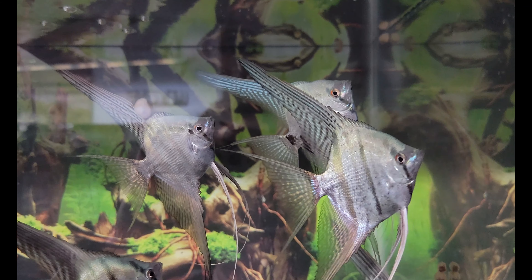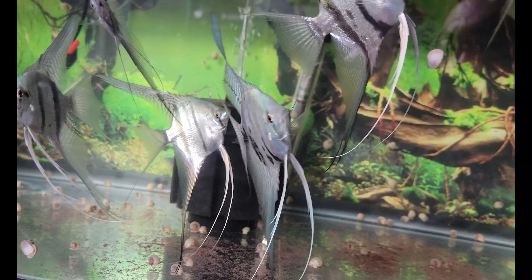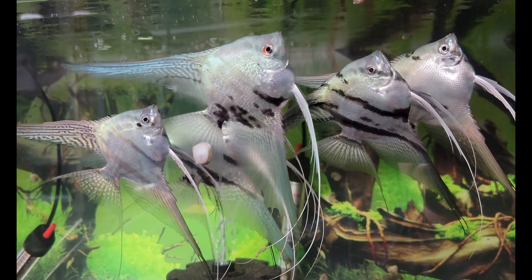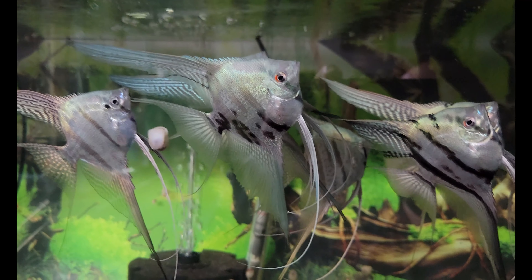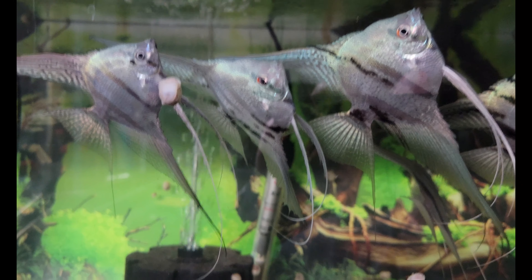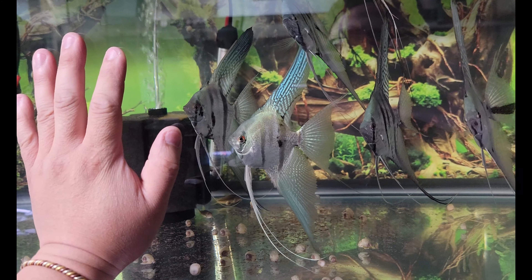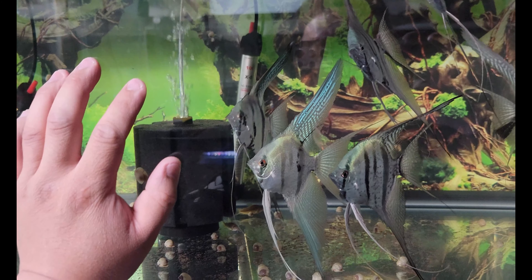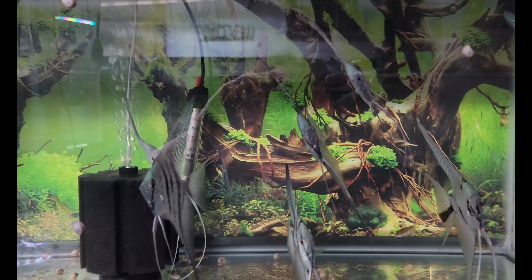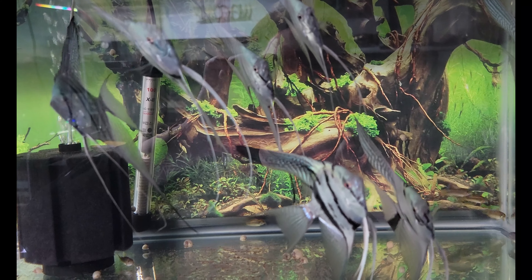This guy right here is my favorite because he has the glitter trait. I've kept this bloodline for quite a while — this is actually the first bloodline I've worked with since the beginning of my journey in keeping angelfish, and four years later they are looking very, very nice. The video doesn't do them justice; they look so much better in person with very wide and very tall fins. They are all used to my hand — they think my hand has food. I always hand-feed these guys.